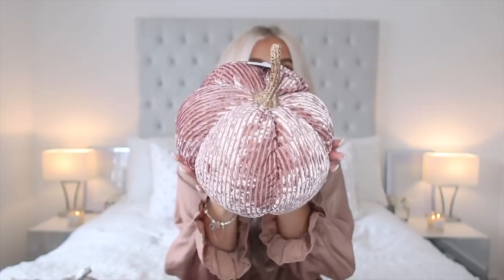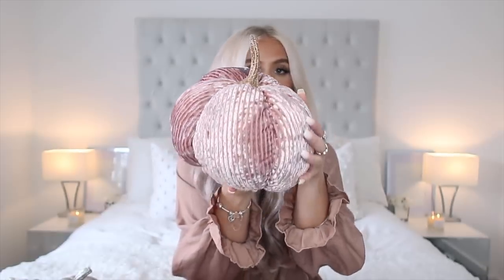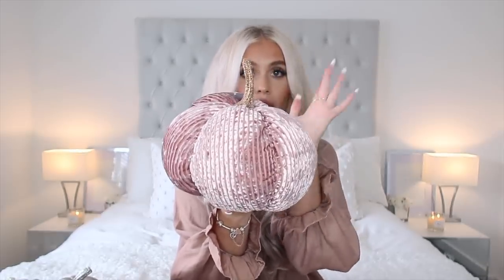This is a beautiful pink fabric velvet sparkly pumpkin. My aim for this autumn is to have a pumpkin in every single room. This pumpkin was £7.99 — I was kind of hoping for a white one.